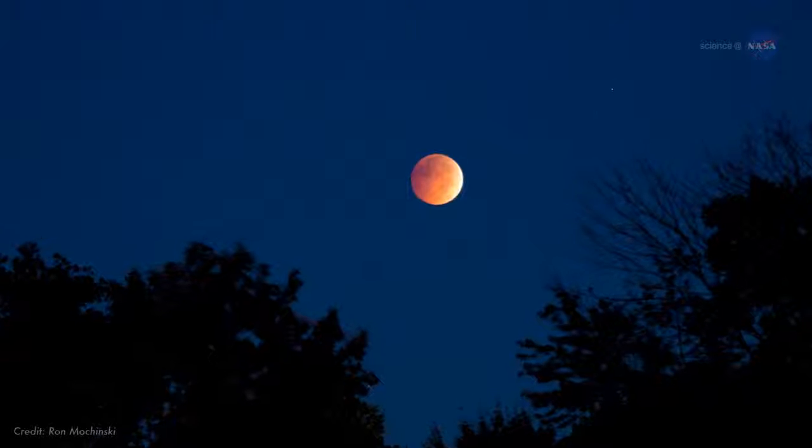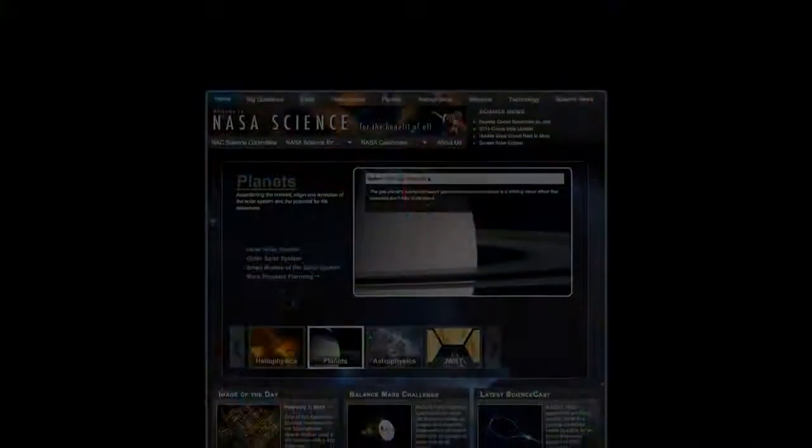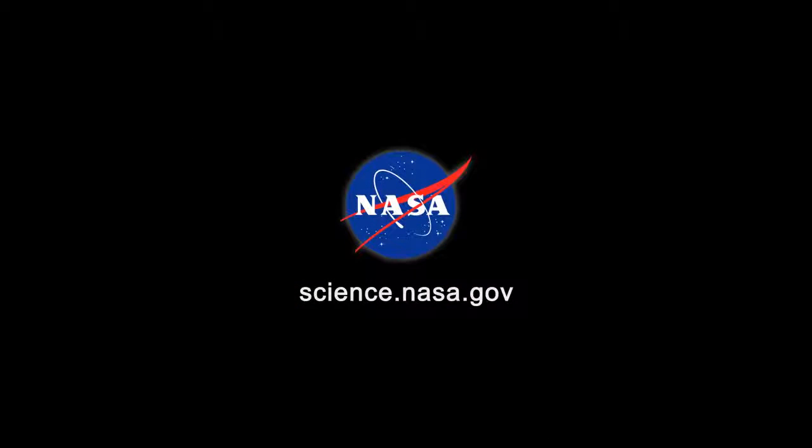If you live in the eclipse zone, mark your calendar for September 27th to 28th and enjoy the show. For more beautiful sights in the night sky, stay tuned to science.nasa.gov.